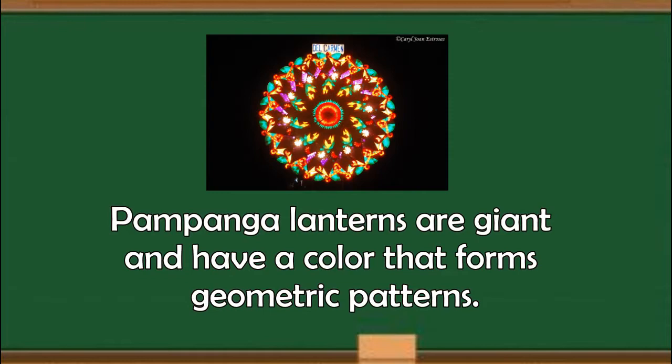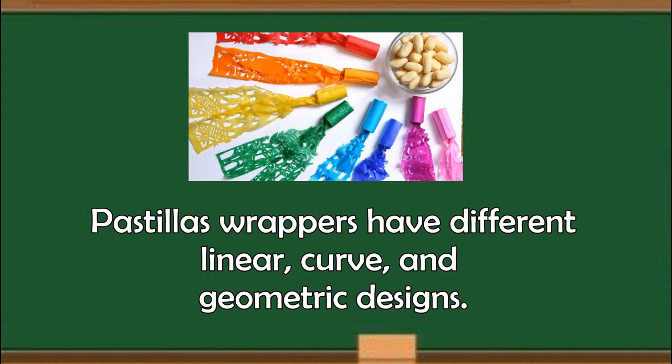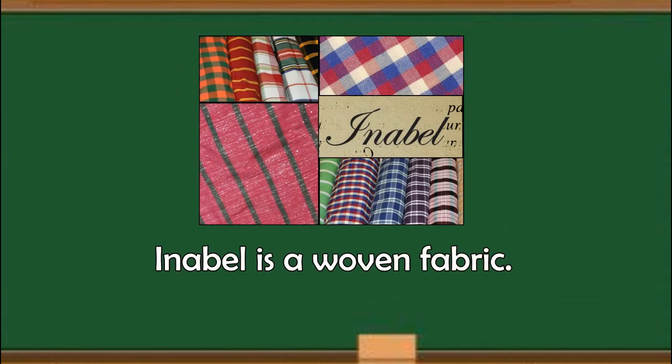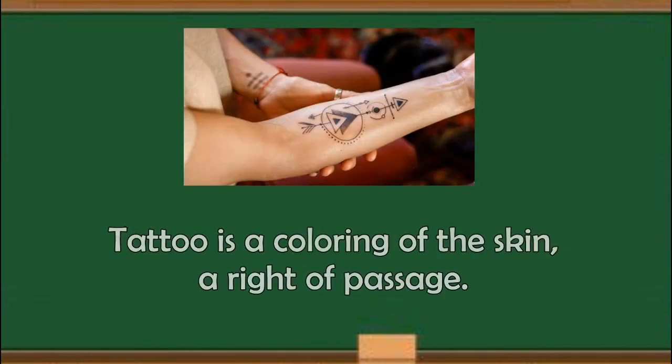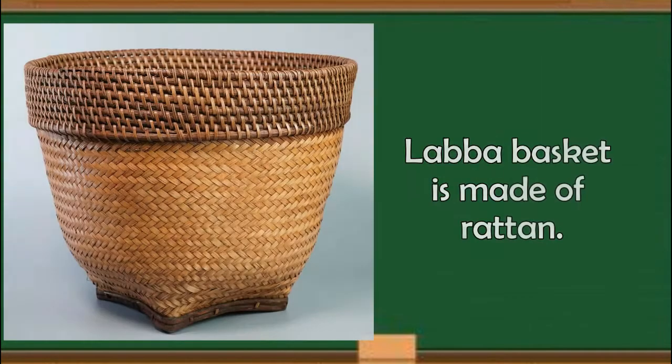Pampanga lanterns are giant and have a color that forms geometric patterns. Pastillas wrappers have different linear, curved, and geometric designs. Inabel is a woven fabric. Burnay pottery come in different sizes, shapes, and designs. Tattoo is a coloring of the skin — a rite of passage. Lava basket is made of rattan. Aren't they unique and beautiful?